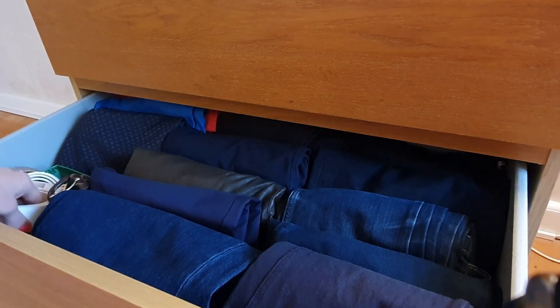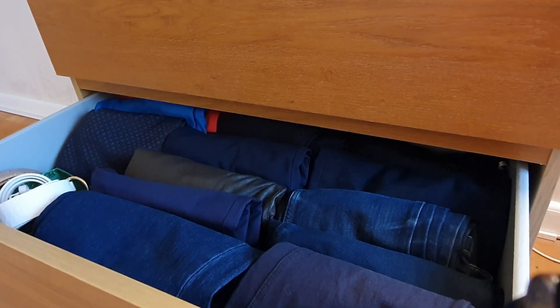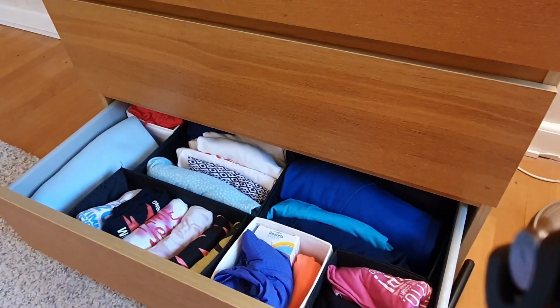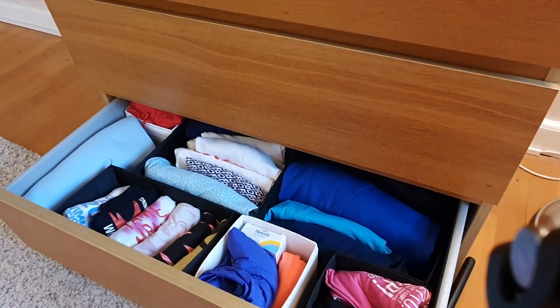Also in here I keep the belts that I'm wearing on a day-to-day basis. And then in the bottom drawer, this is where I keep my sleepwear and my activewear — and it's the same thing. I've got it KonMari in boxes to keep them separate.